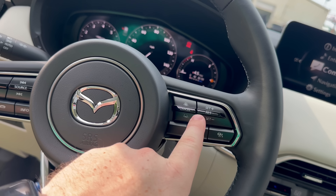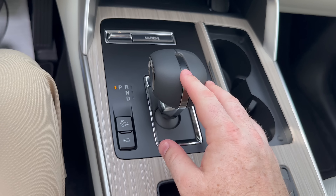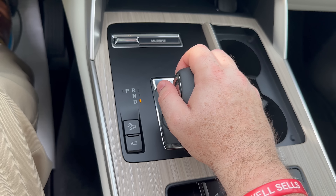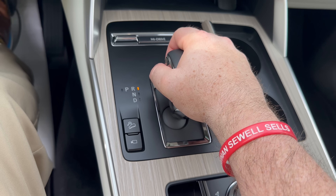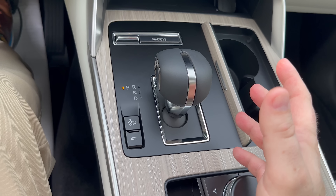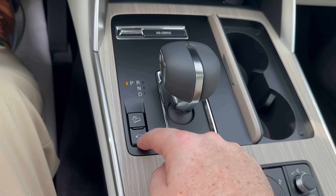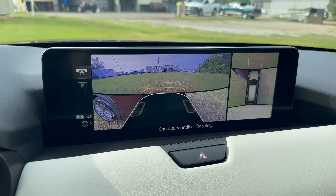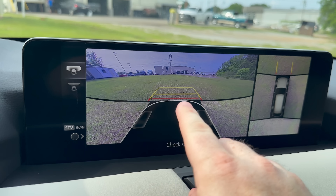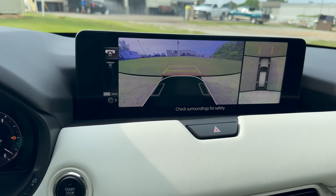One thing you'll notice is the gear selector joystick is a little bit different. To get out of park, you move it to the right and then down to drive, neutral, or reverse. Just make sure when you come out of drive that you actually move it over to drive. You also have downhill assist, launch assist, and here's your 360 see-through view camera. You can actually see where you're coming in relation to the wheels — very nice to have as you're driving around.